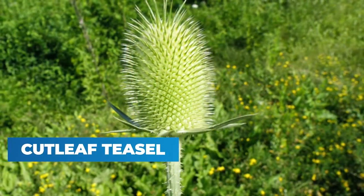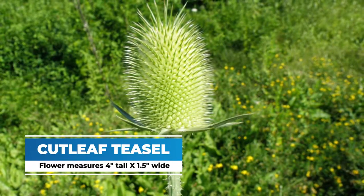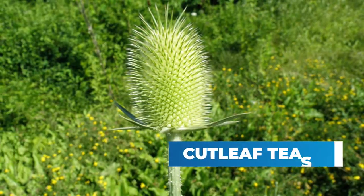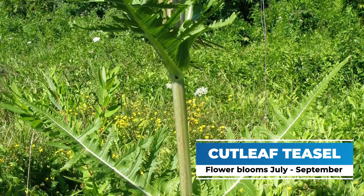Like the Common Teasel, the Cutleaf Teasel's flower is about four inches tall and one and a half inches wide, and does the irregular flowering from white to lavender. The bloom time for Cutleaf Teasel is July to September, so a little bit shorter than the other Teasel.